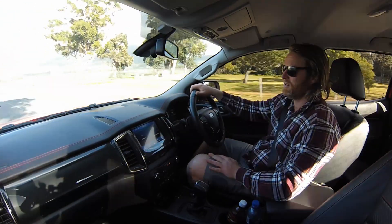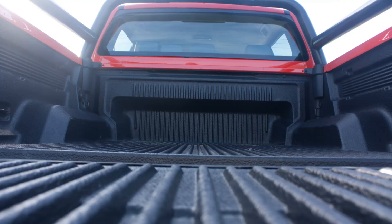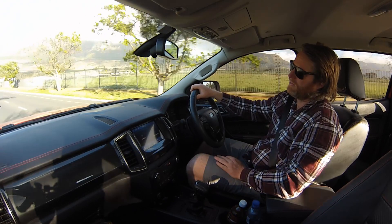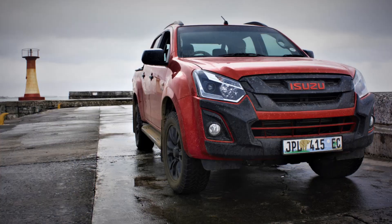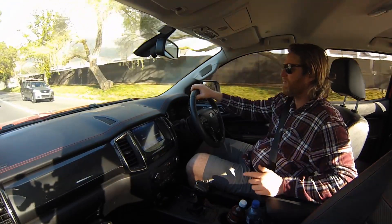You can't go wrong with that color combination. There are quite a few differences between the two bakkies I've driven most recently. The Isuzu X-Rider was about three hundred to four hundred fifty thousand rand, so a good two hundred thousand rand cheaper than this car, and you can feel it in the quality of the seats and the ride quality.